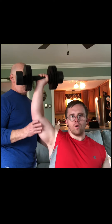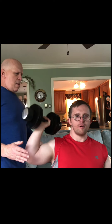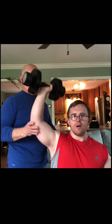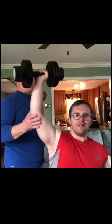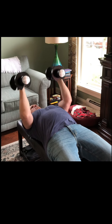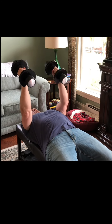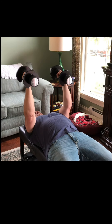Danny does two sets of seated tricep extensions — his first set for 15 reps and the second for 10. The lower reps are because the weight can be heavier for this exercise. Notice how I keep his arm in position, as the elbow should be above the shoulder. An alternative would be to do the exercise lying down prone, which actually makes it easier to keep the elbows in alignment. If you have an adjustable bench, you can also play with positions between lying prone and seated.